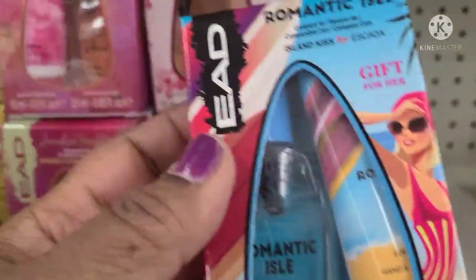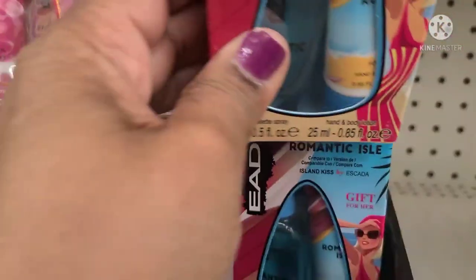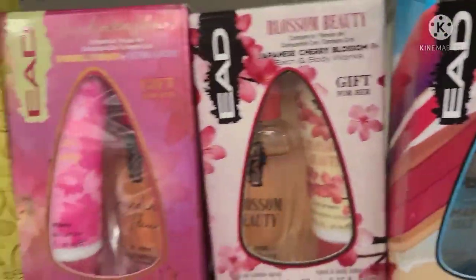Then they got the Romantic Isle, compared to Island Kiss by Escada gift for her. These are really, really, really beautiful.